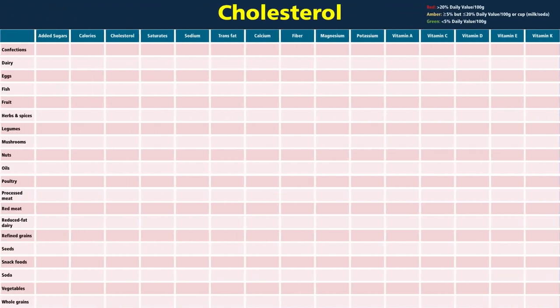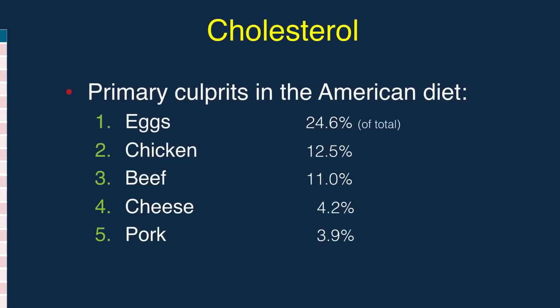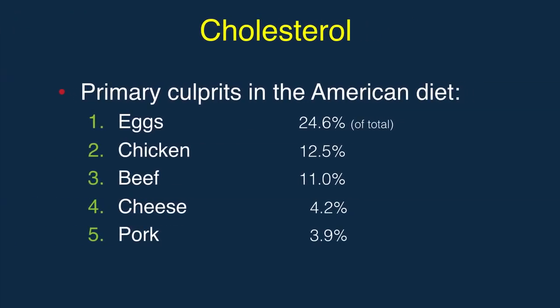Can you guess where cholesterol is found? It comes from desserts, dairy, eggs, fish, chicken, and other meat. Number one by far is eggs, but then chicken contributes more cholesterol to the American diet than beef, then cheese and pork.